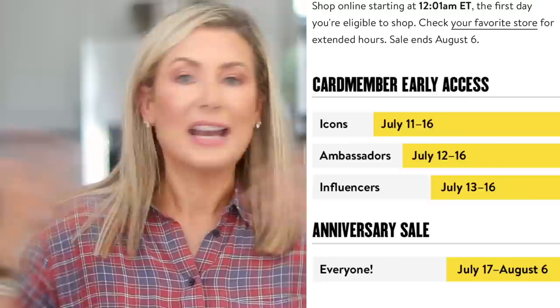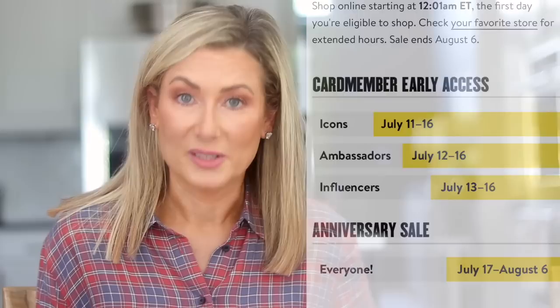Let's just have fun with the sale. Secondly, you're probably wondering when you get to shop. The Anniversary Sale is broken into two phases: the first few days are for Nordstrom credit card holders only, then it opens up to anyone who wants to shop. I'll put those dates on the screen and in the description box below.